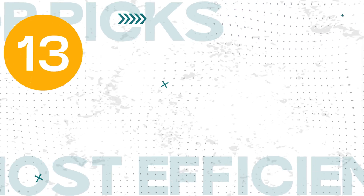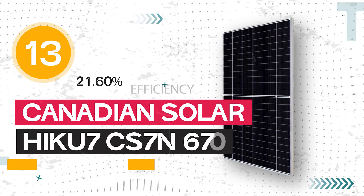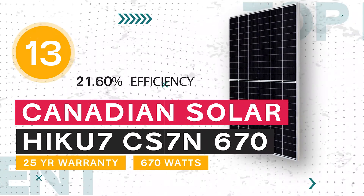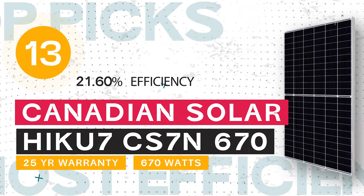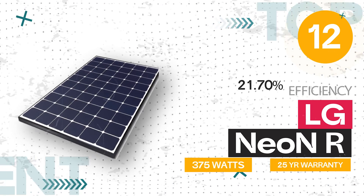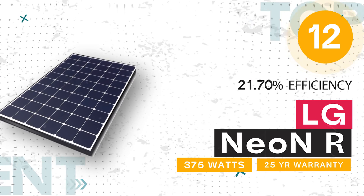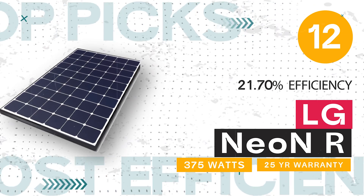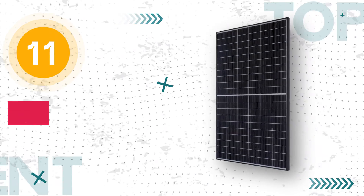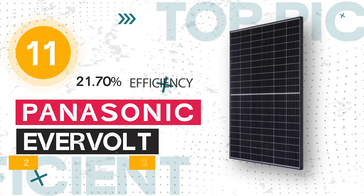Number 13: Canadian Solar HIKU7 CS7N-670, 670 watts, 21.60% efficiency, and a 25-year warranty. Number 12 — and the second time that the LG Neon R has made our list — this time with a 375-watt panel, 21.70% efficiency, and a 25-year warranty. Number 11: Panasonic Evervote, 380 watts, 21.70% efficiency, and comes with a 25-year warranty.